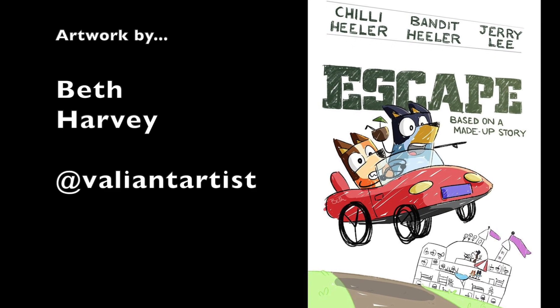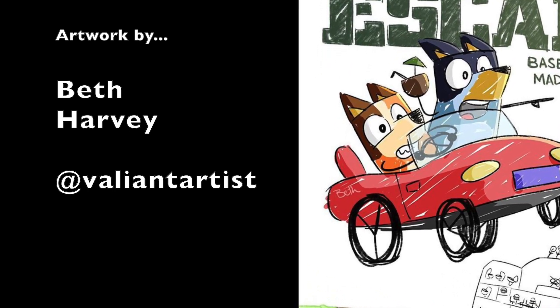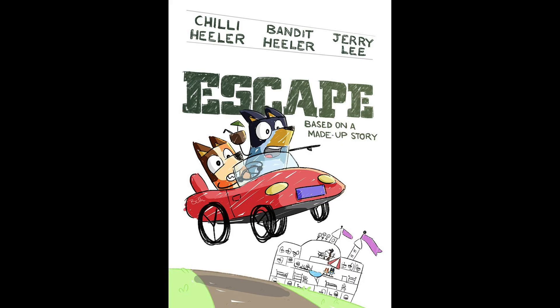The credit for this Bluey movie poster artwork goes to the very talented Beth Harvey. You can see more great art by Beth by following at Valiant Artist on Instagram. Thank you very much for watching the Bluey Movie Poster Review Show — please subscribe and follow along for more episodes.